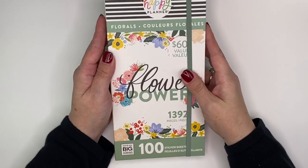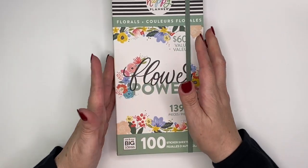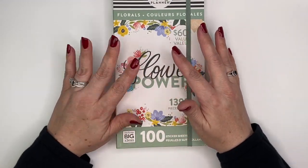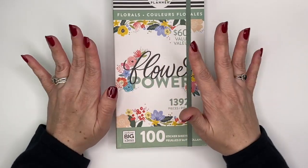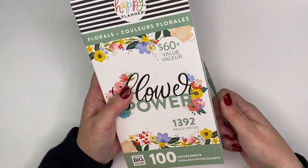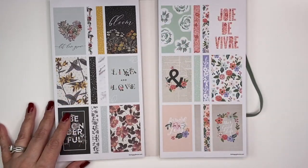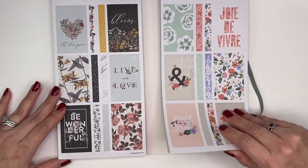This is a mega sticker book — look at how big they are. They come with a hundred sticker sheets, and this is the first one they came out with dedicated entirely to florals, so I was really excited when they announced it. You open it up and it has a plexi plastic protective sheet in there and then lots and lots of stickers.